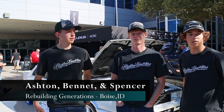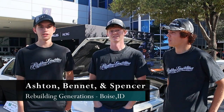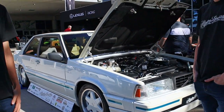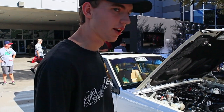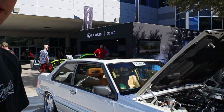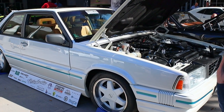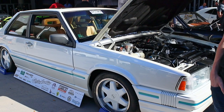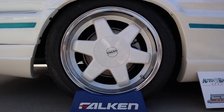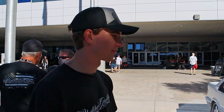My name is Ashton. My name is Bennett. I'm Spencer. We're here with Rebuilding Generations — we're a youth organization out of Boise, Idaho. Here we have our Volvo 780 Coupe, it's a 1990. It's a concept car from Volvo. This is our build for SEMA this year. We put about two years of effort into this car. It's got an amazing story — it's a one-off car, built for the 1990 New York Auto Show for Volvo to compete in the American market. It's got custom wheels, custom body kit, only one set in the world as far as we know. It's been an amazing experience to get this car out here.